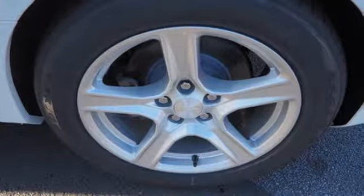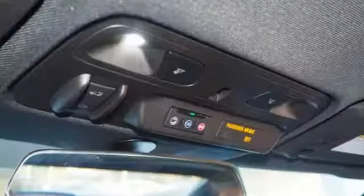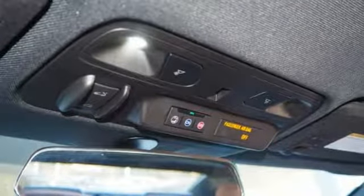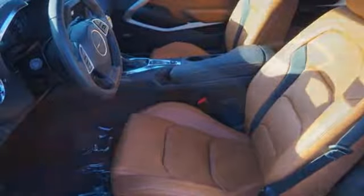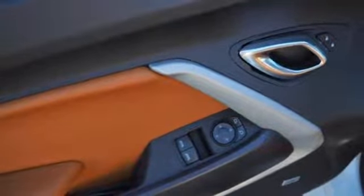Bluetooth streaming audio, Wi-Fi hotspot, dual zone climate control, keyless open keyless start, manual tilting steering column, intercooled turbo inline four-cylinder engine, aluminum wheels, gas pressurized shocks, and front heated and ventilated leather sport seats.